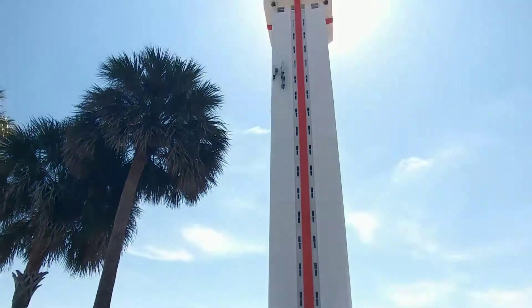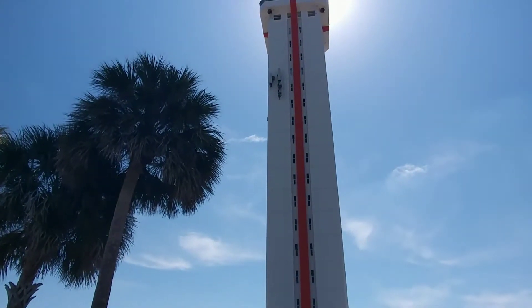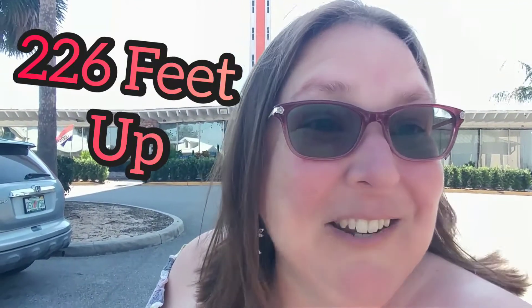Hi everybody, it's Renee from Rat's Stash. We are in Claremont, Florida, and I am at the Citrus Tower. There it is. I'm going up 226 feet up in the air to go look around, so keep watching.